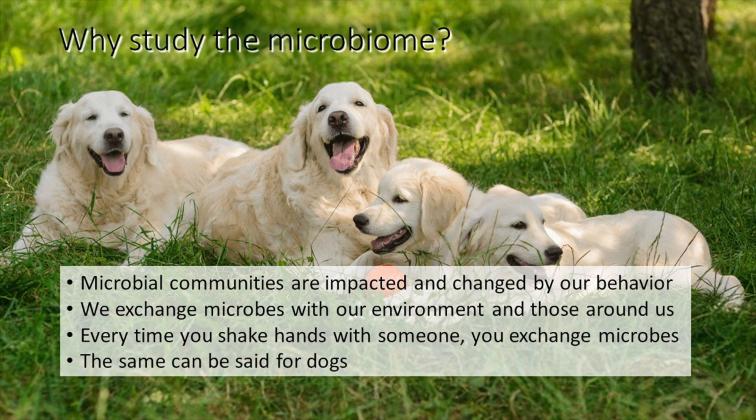Microbial communities are actually impacted and change with our behavior and daily exposures. Every time you eat something toxic, your microbes are exposed to that toxin and potentially neutralize it for you. Any time you are exposed to a pathogen, your immune system is aided by the microbes you were exposed to as a child. Every time you shake hands with someone, you exchange microbes. If you live with a significant other, you likely share many of the same microbes on your skin and in your gut — and the same can be said for dogs that cohabit.